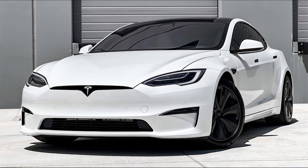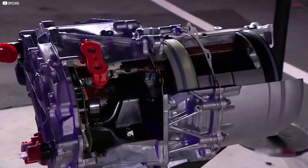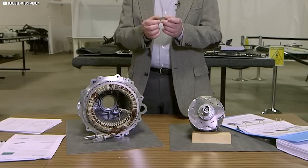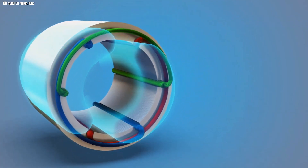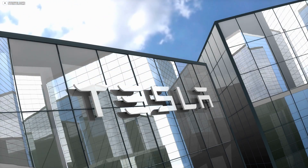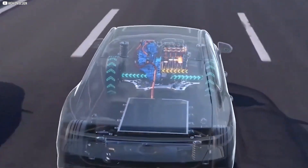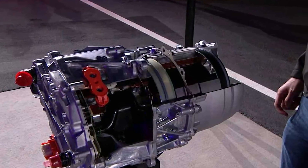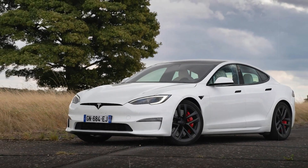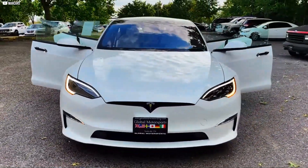The Tesla Model S Plaid wasn't built just to grab headlines. It was Tesla's way of solving an engineering puzzle that most automakers hadn't even attempted. Creating the fastest accelerating production car meant rethinking motor design at every level — from the carbon-wrapped rotor that holds itself together under brutal forces, to the oversized magnets delivering raw torque, to the manufacturing efficiency that keeps costs in check. Every detail serves a purpose. Tesla didn't just want to win drag races — they wanted to prove that electric motors could outperform combustion engines, not just at low speeds, but all the way through the power curve. The Plaid's motor isn't just a part; it's a statement about pushing limits, about what's possible when you blend physics, materials science, and manufacturing discipline. So the next time you see a Model S Plaid launch off the line with barely a sound, remember: it's not just acceleration — it's the result of years of engineering obsession hidden beneath the surface.